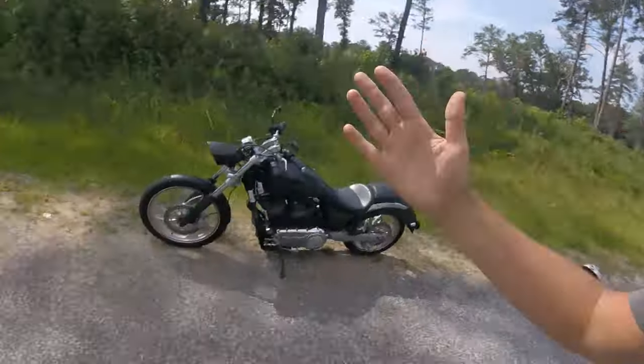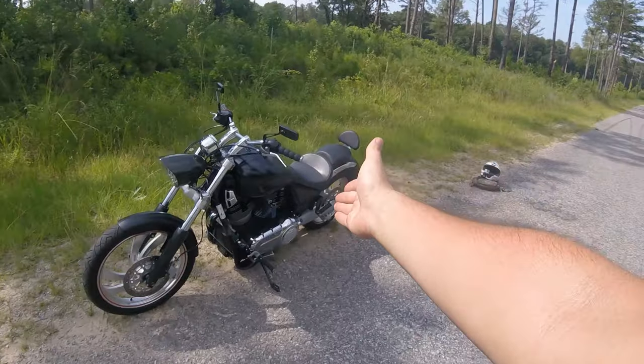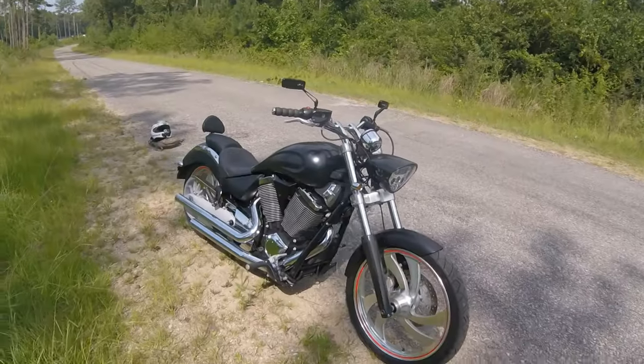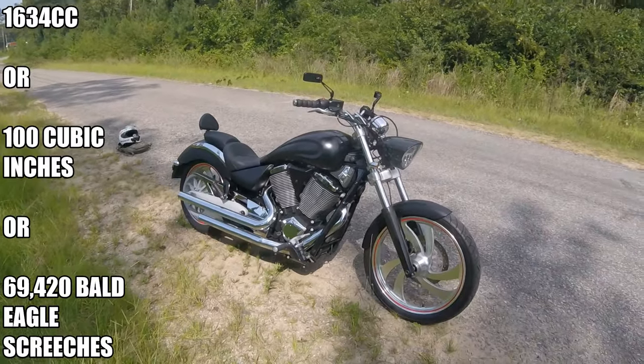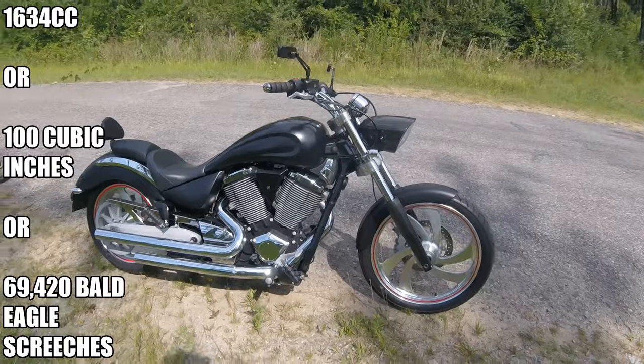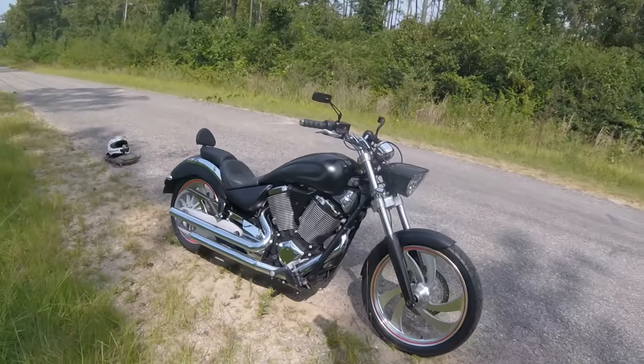May I present to you all the very first American motorcycle ever ridden on the StrayAway Dave channel. Voila. So this motorcycle right here is a Victory Vegas Low. This bike is running a 1634cc V-twin, or a 100 cubic inch V-twin for all of my American boys out there — let me get a hell yeah, brother.